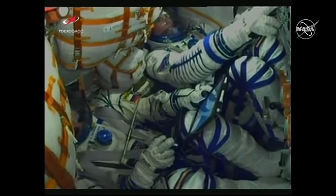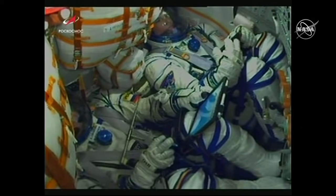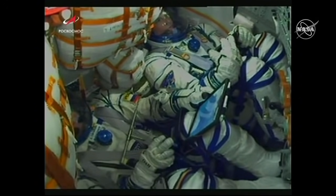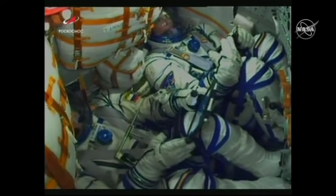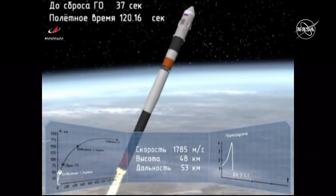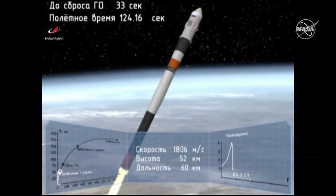Good reports to the crew — about 10 more seconds of this first stage. Thermal control system parameters are nominal. Everything is nominal on board, the crew is feeling well. Good call that the escape tower has been jettisoned. The four booster separations have been confirmed, that core stage continuing on as the second stage.